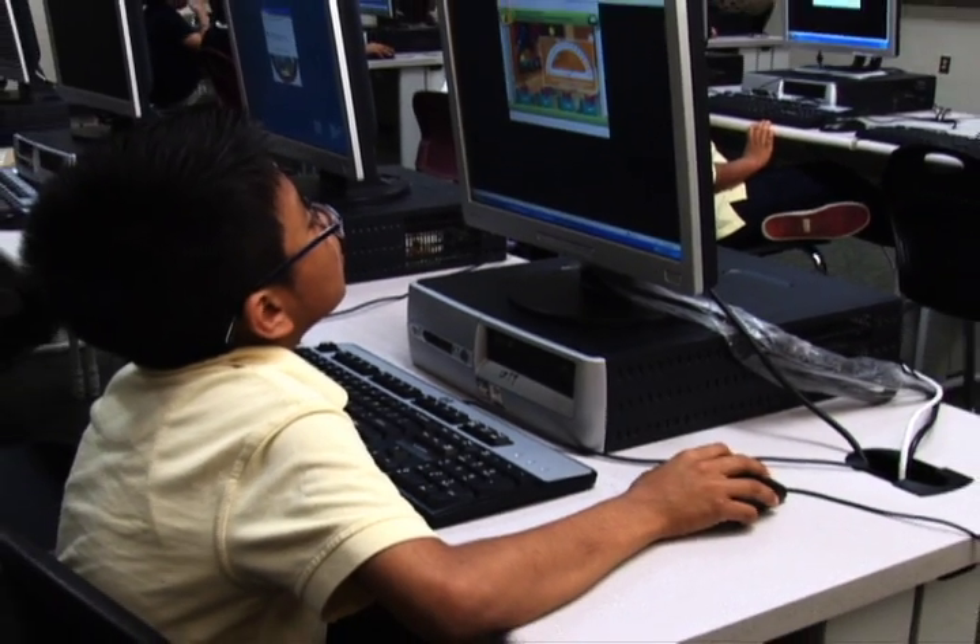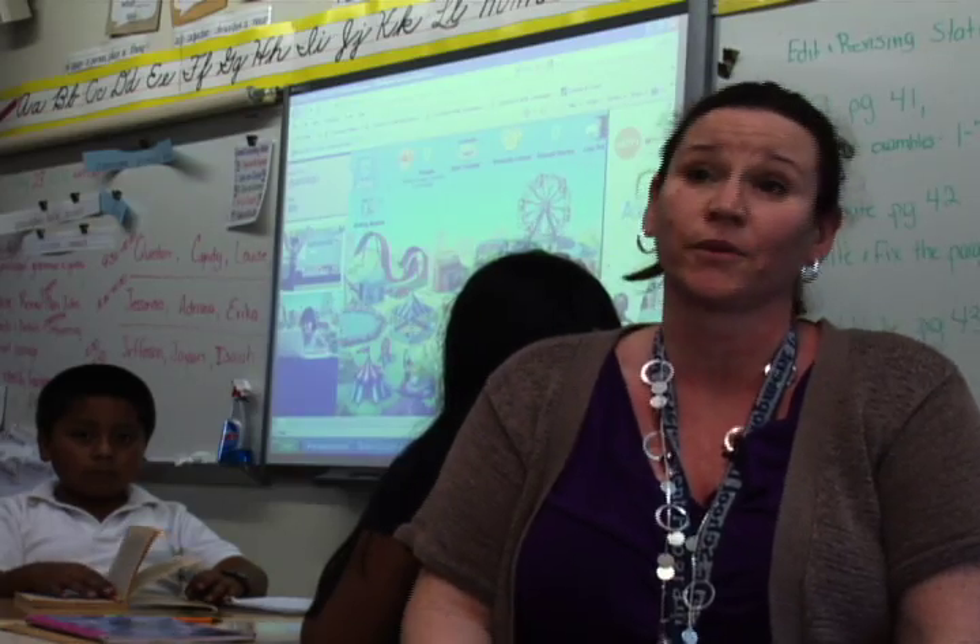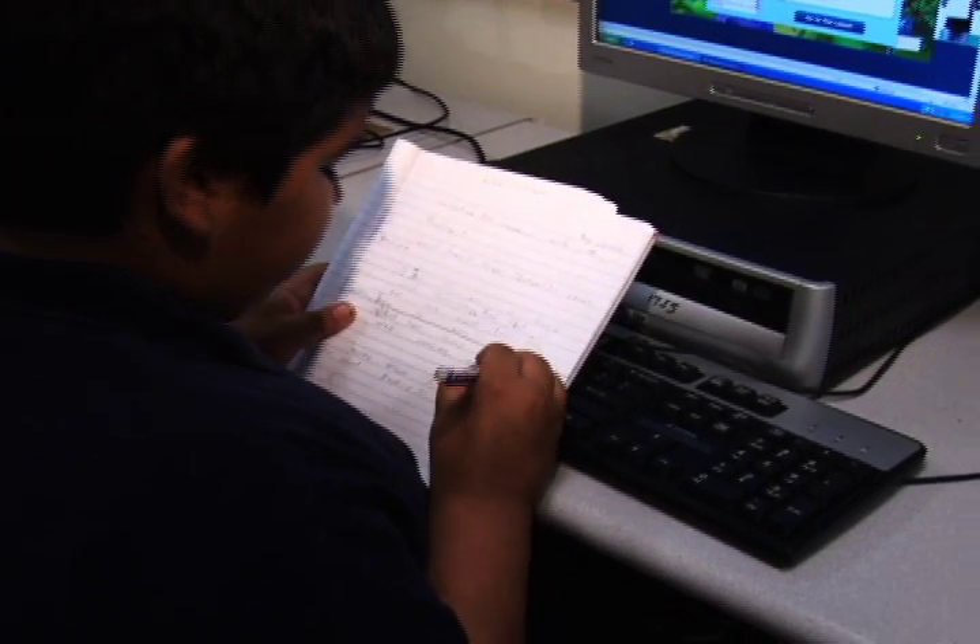I noticed that it has the Common Core objectives in there, so that helps with the state objectives. It's a learning station that's easy to set up. It's very accessible. The Common Core assessments are fast approaching.